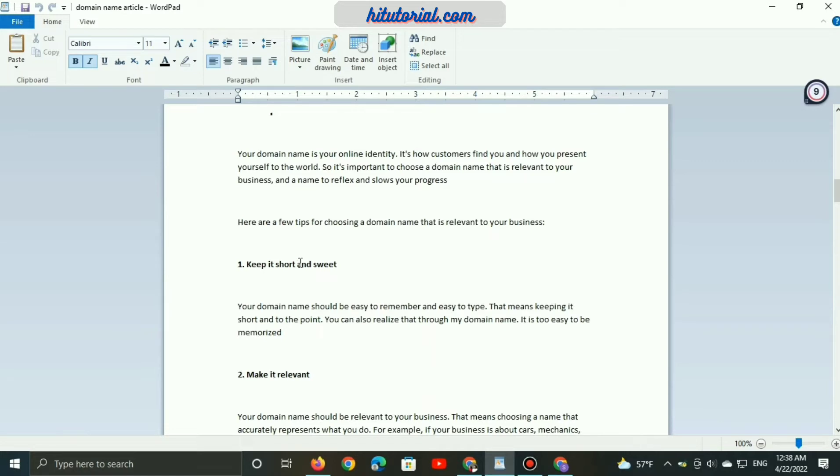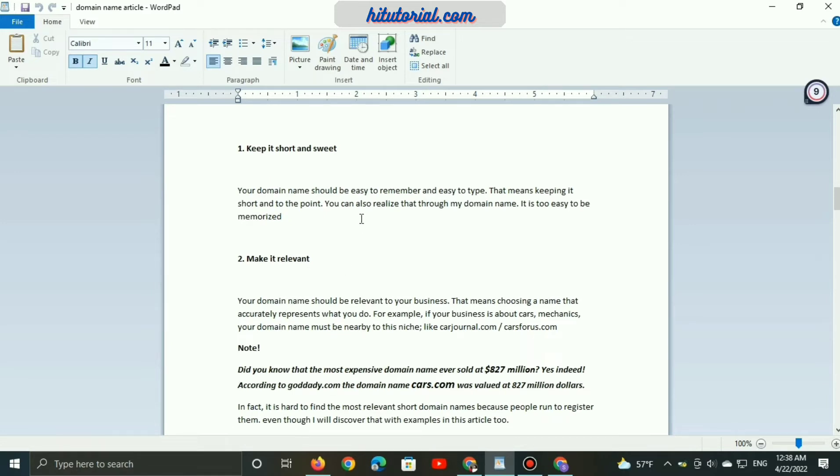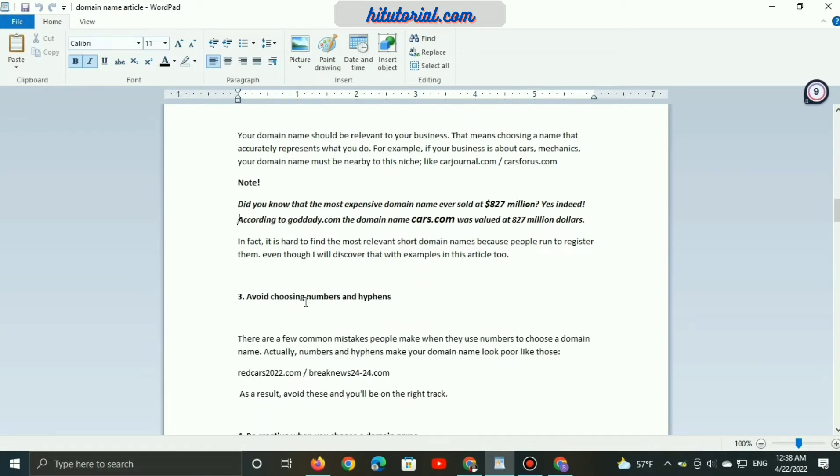Your domain name should be easy to remember and easy to type, keeping it short and relevant to your business. Choose a name that accurately represents what you do — for example, if your business is about car mechanics, your domain name should be close to that niche, like carjoma.com.